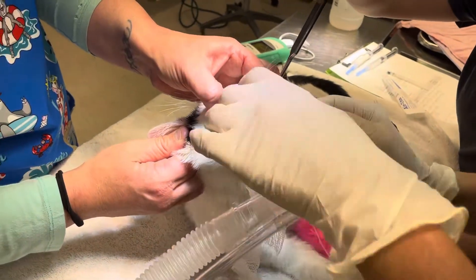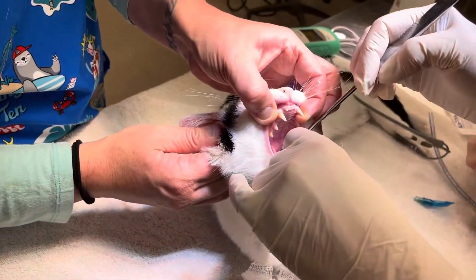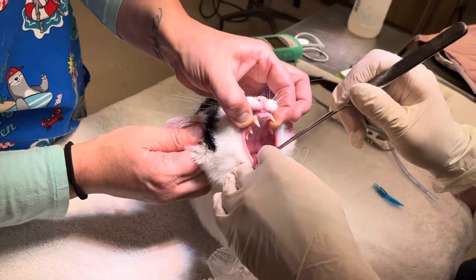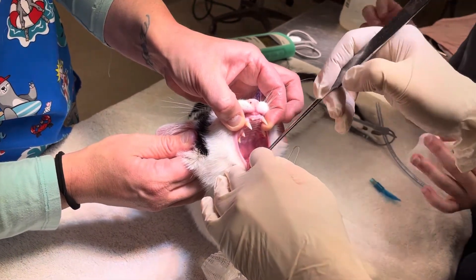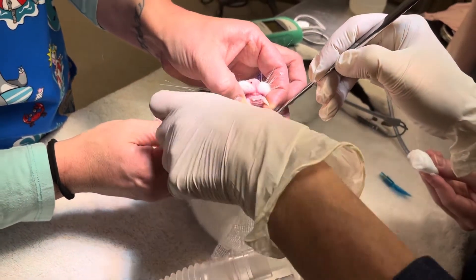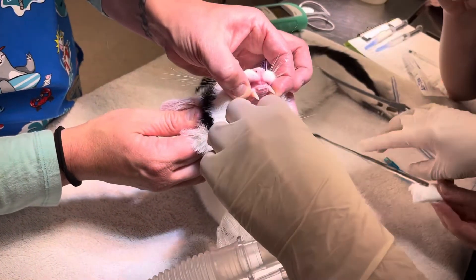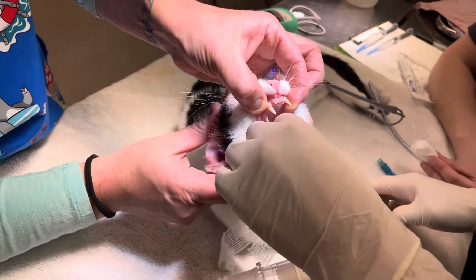The biggest concern for me is always bleeding, so I always keep them under anesthesia. I had a cat last week that had two. So we always want to make sure there's not anything else back there. The salvo reflex is normal. Sometimes I have to use my finger to feel, because that's the best tool I've got.